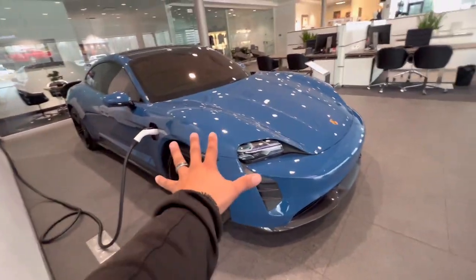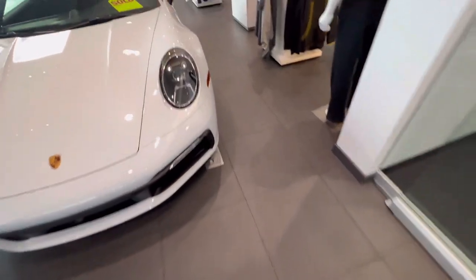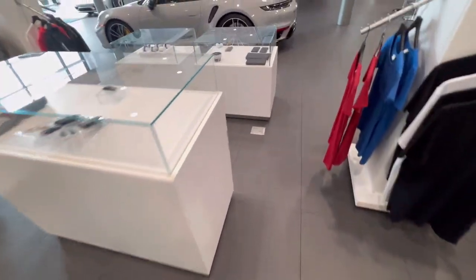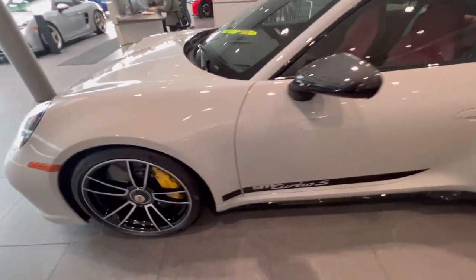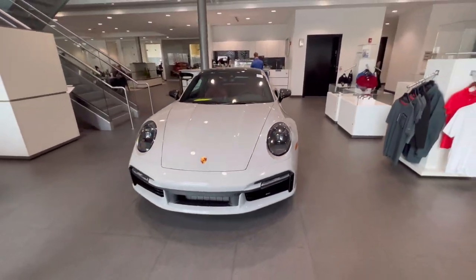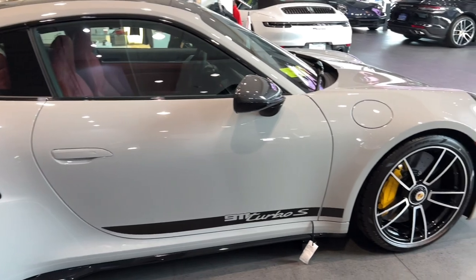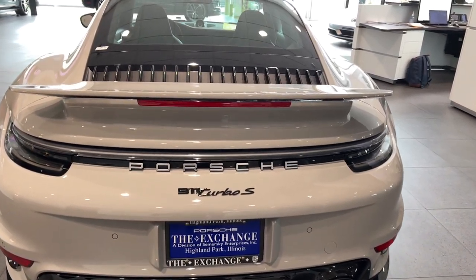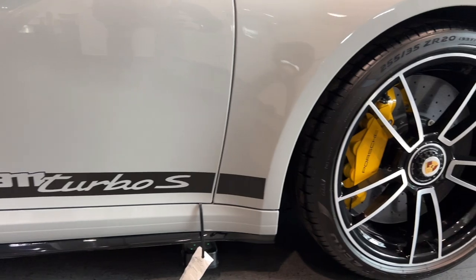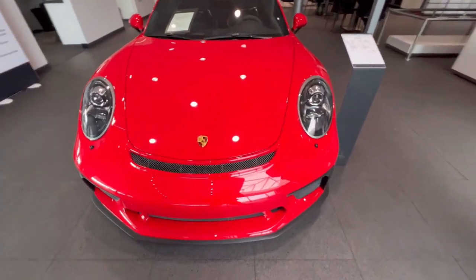What do you guys think — this or the e-tron? Comment below. If we go over here, I just saw a chalk 911 Turbo S and it has been sold, but look at this — oh my God, this thing is beautiful. The color on this car is wow, this is a nice spec. This one is in Guards Red and it's a 2018 GT3 RS. I like this — $200,000 for this car.